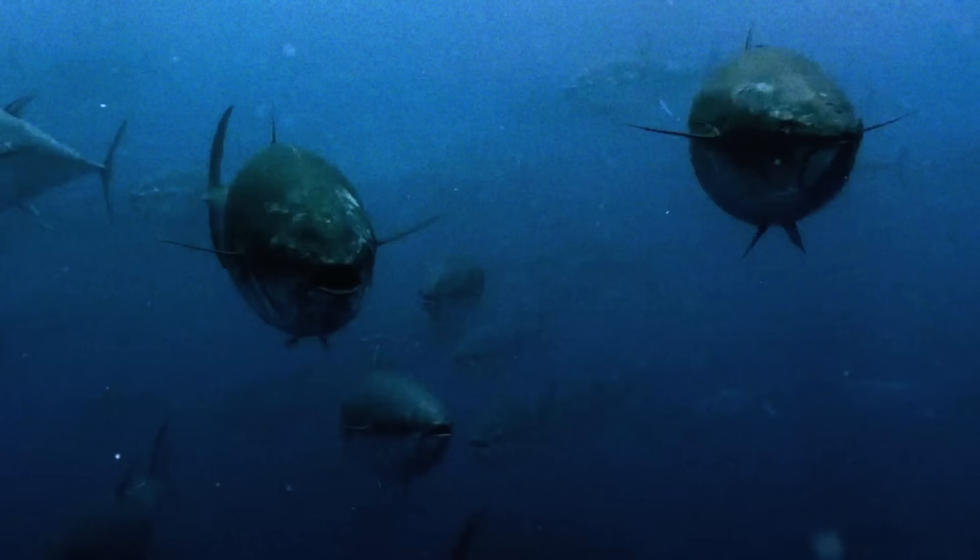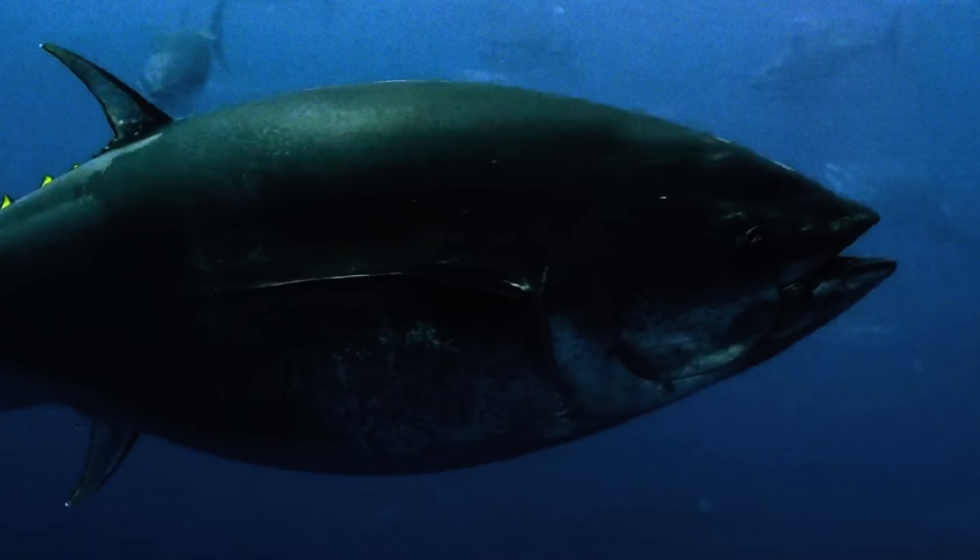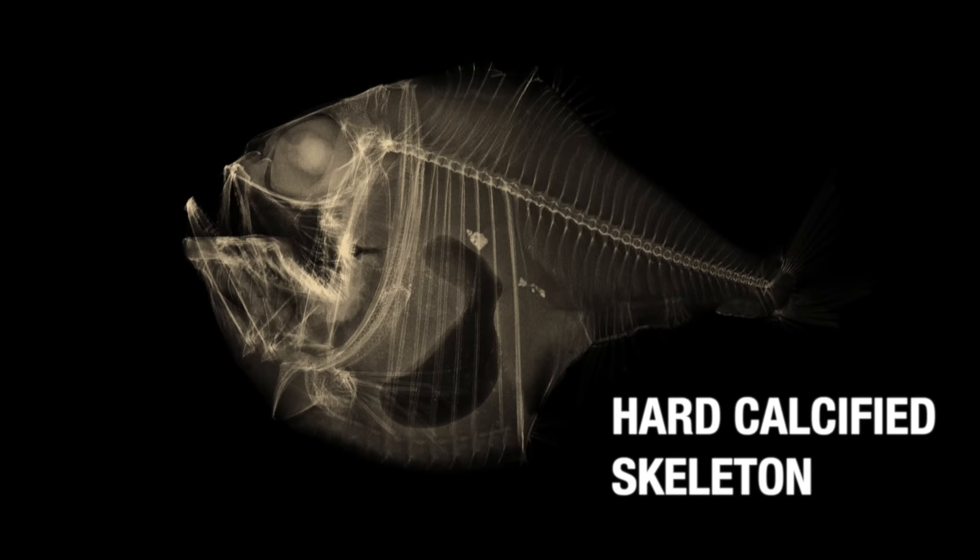One feature that unites these vastly different species is found beneath the skin. Ray-finned fish possess a gas-filled swim bladder. And as they are a group of bony fish, they contain a hard, calcified skeleton, rather than the soft, elastic cartilage found in sharks, rays, and chimeras.